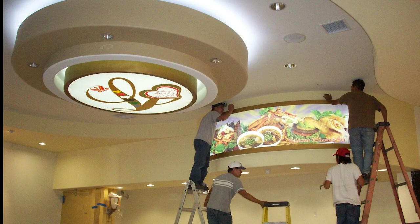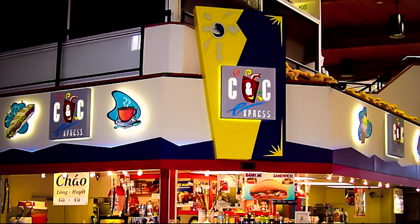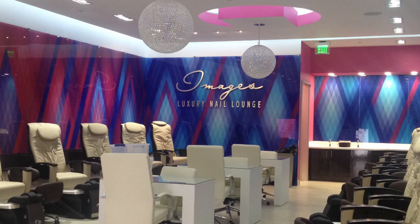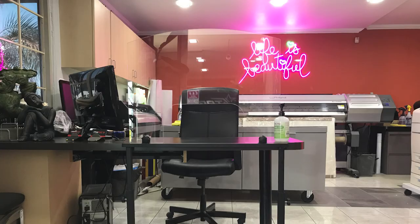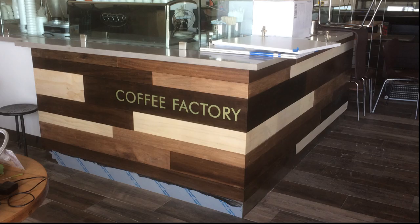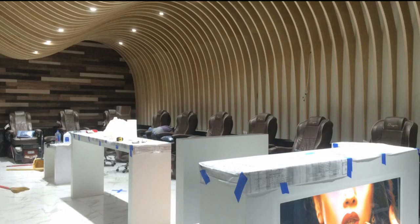We are flexible in our ability to provide everything from small single signs to large and complex signage projects, including the design and production of channel letters, monument signs, large format digital printing, architectural signs, custom water fountain, custom acrylic countertop sneezing guards, custom cabinet, LED signs and LED lighting solutions, and more.